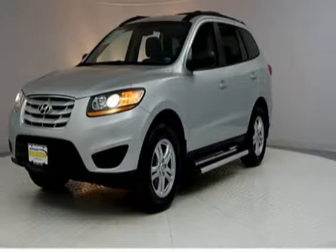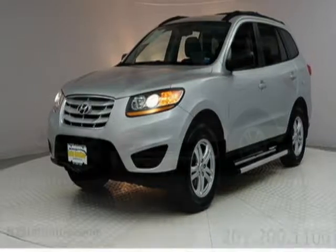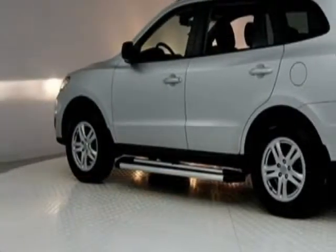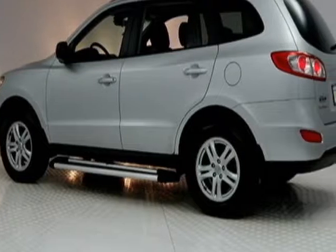Look at this 2011 Hyundai Santa Fe. This Santa Fe has just under 98,500 miles. For your protection, this vehicle has an extended warranty.